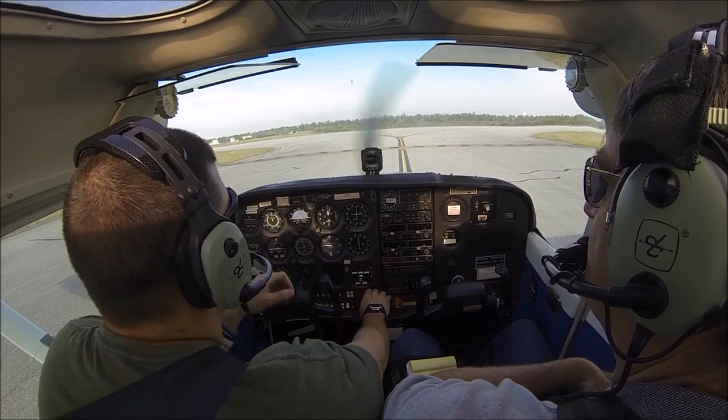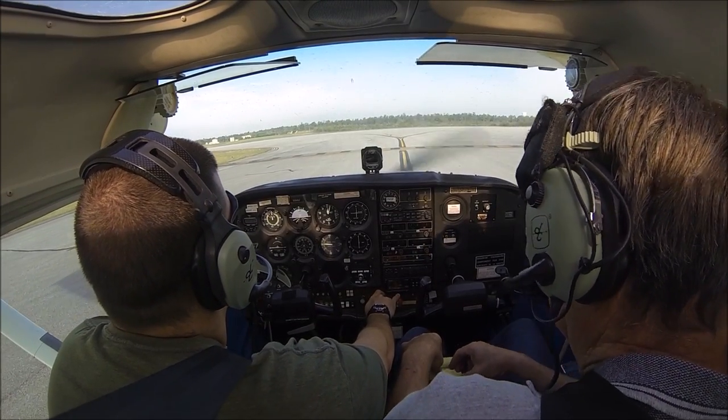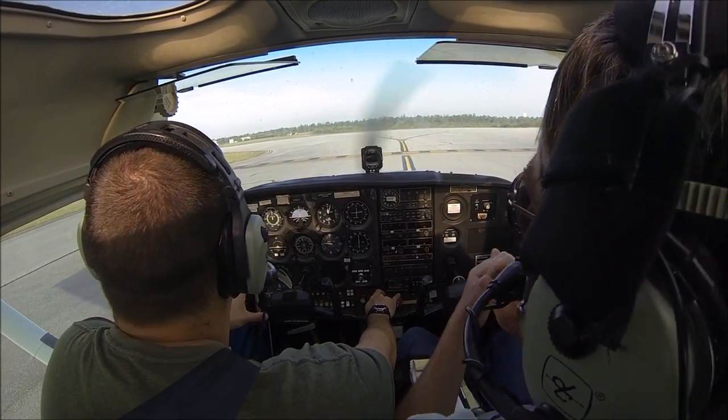Air Club 13, Eggland Tower, runway 19 at November, wind 110 at 8, cleared for takeoff. Air Club 13, cleared for takeoff, 19 at November.